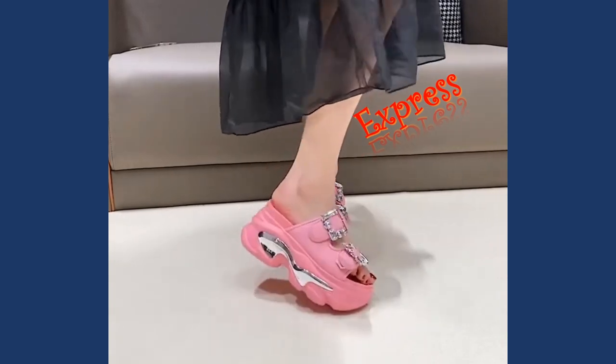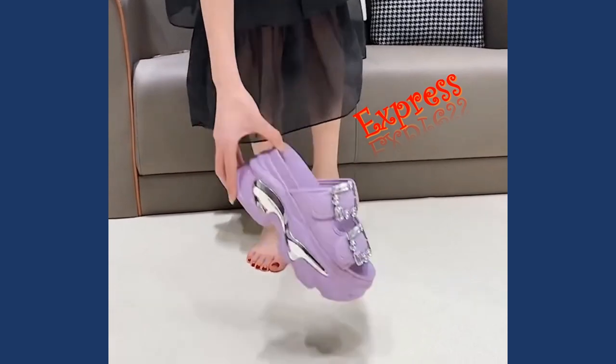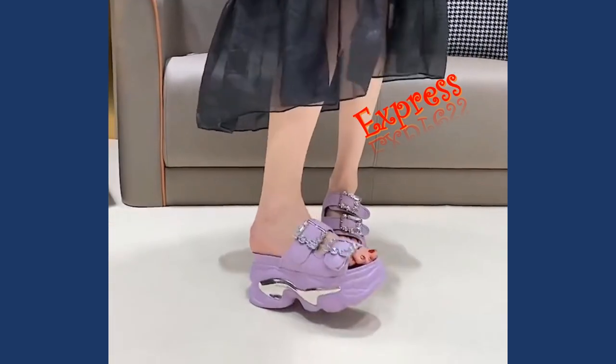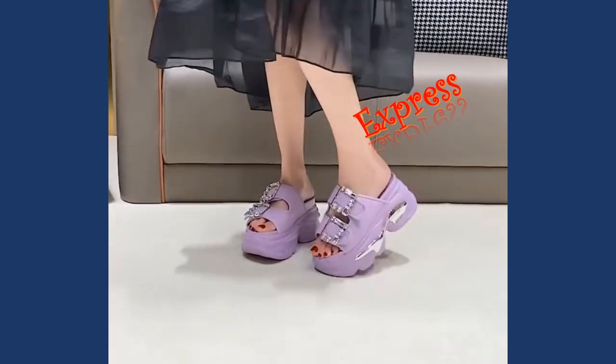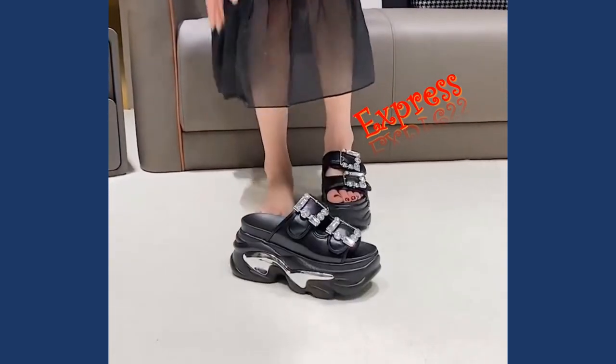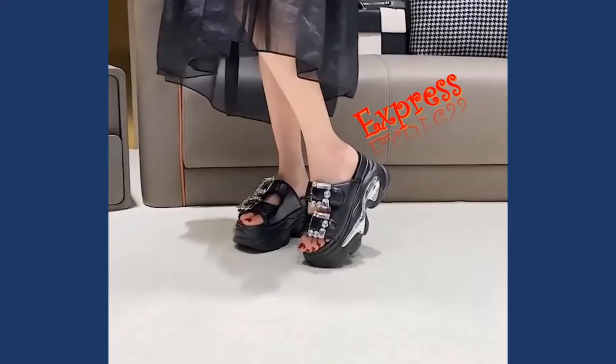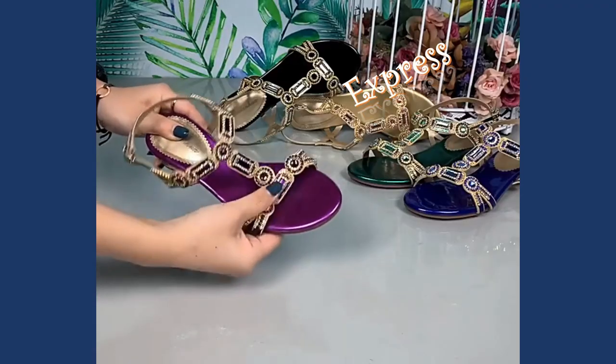We have these breathtaking strappy stiletto sandals. The delicate straps gracefully wrap around the foot, accentuating its natural curves. The slender heels provide an alluring lift, adding an instant touch of glamour to any outfit — perfect for a formal evening event or a romantic dinner date.